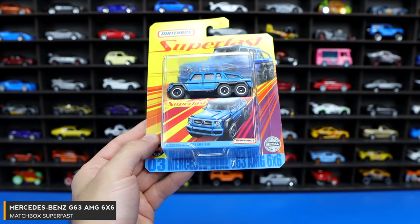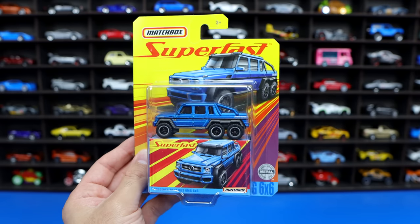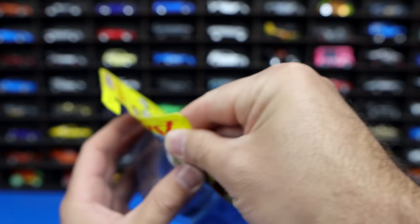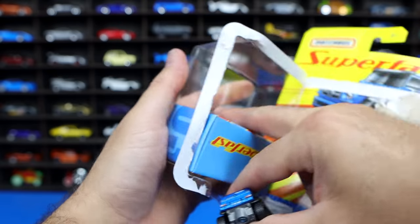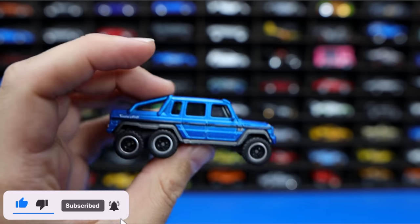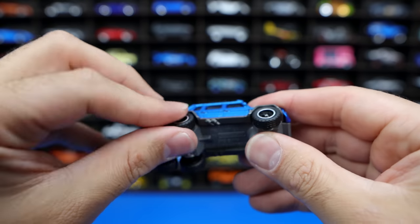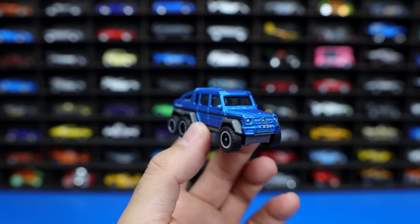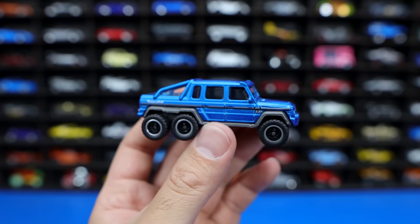Matchbox Super Fast Mercedes G63 AMG 6x6 — this is my all time favorite Matchbox car ever. I've got lots of different colors of this one in Matchbox format. This is actually the only one that has a real rider wheel-tire combination. It does come with the classic Matchbox box. You can see from the side the six wheel-tire combination. I love this car in real life as well. Just a fantastic looking car, an absolute beast of a vehicle. It's just got to be one of my favorite castings ever made. I was so happy that this one came as a Matchbox.